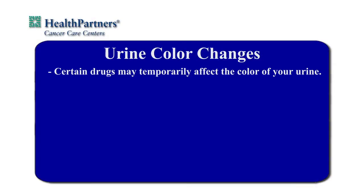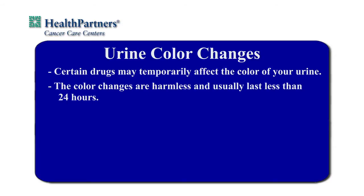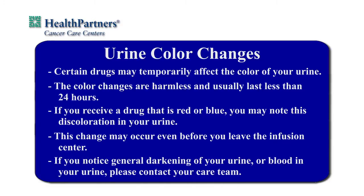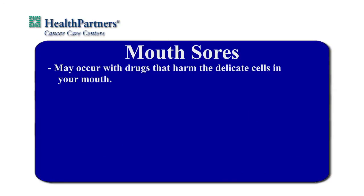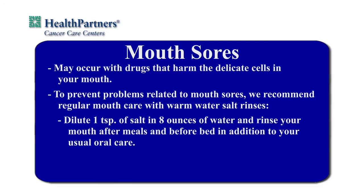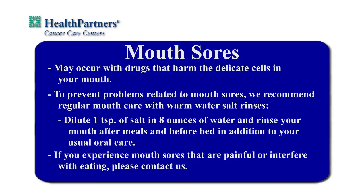Certain drugs may temporarily affect the color of your urine. The color changes are harmless and usually last less than 24 hours. If you receive a chemotherapy drug that is red or blue, you may note this discoloration in your urine. This change may occur even before you leave the infusion center. If you notice a general darkening of your urine or blood in your urine, please contact your care team. Mouth sores may occur with drugs that harm the delicate cells in your mouth. To prevent problems related to mouth sores, we recommend regular mouth care with warm salt water rinses. Dilute one teaspoon of salt in eight ounces of water and rinse your mouth after meals and before bed, in addition to your usual oral care. If you experience mild sores that are painful or interfere with eating, please contact us.